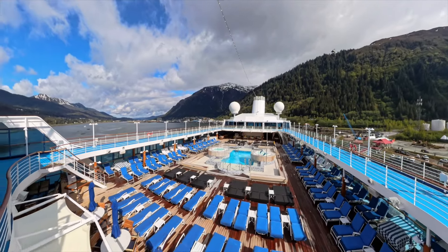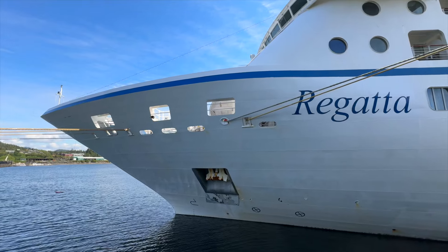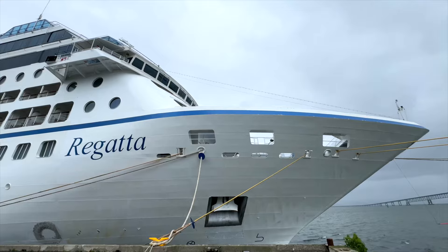Hey cruisers! Today we're going to explore the beautiful Oceana Regatta. We'll start from the top of the ship and move from the back to the front.